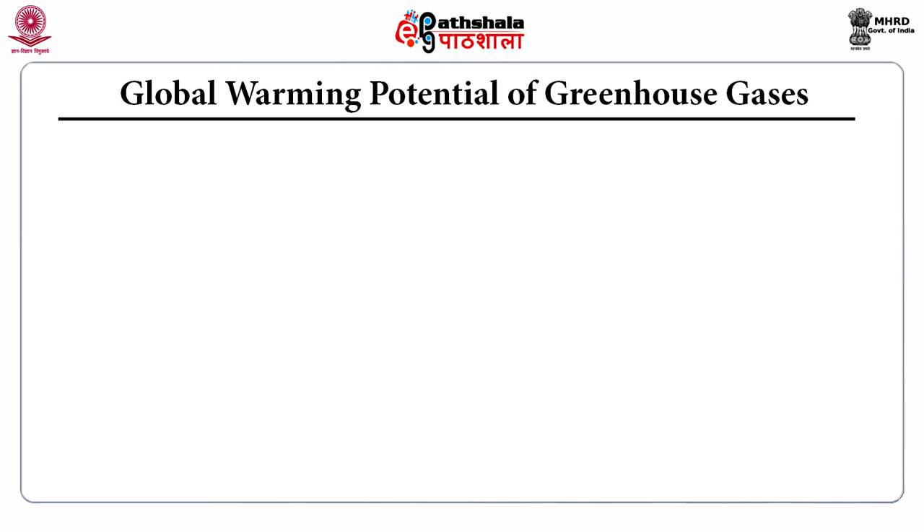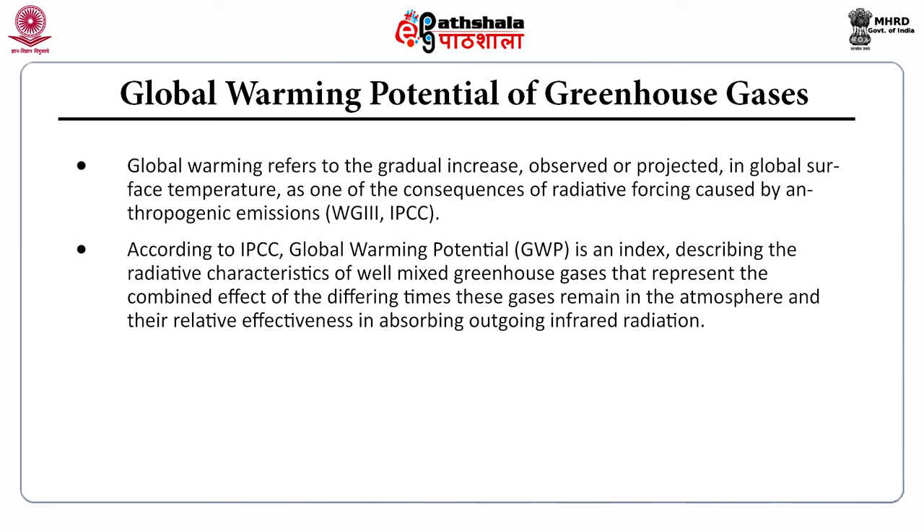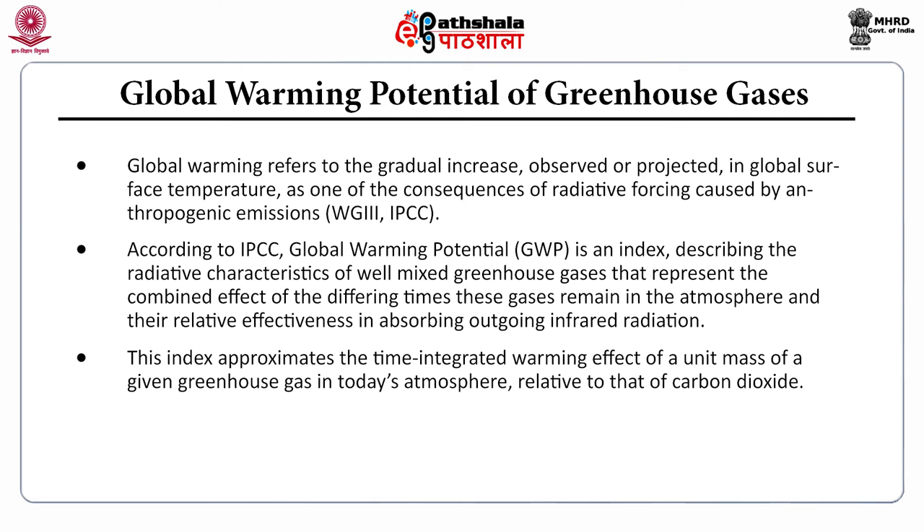Global warming refers to the gradual increase observed or projected in global surface temperature as one of the consequences of radiative forcing caused by anthropogenic emission. According to the IPCC — the Intergovernmental Panel on Climate Change — global warming potential (GWP) is an index describing the radiative characteristics of well-mixed greenhouse gases that represents the combined effect of the differing times these gases remain in the atmosphere and their relative effectiveness in absorbing outgoing infrared radiation. This index approximates the time-integrated warming effect of a unit mass of a given greenhouse gas relative to that of carbon dioxide.